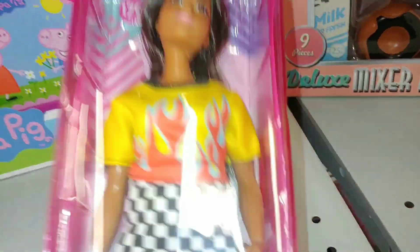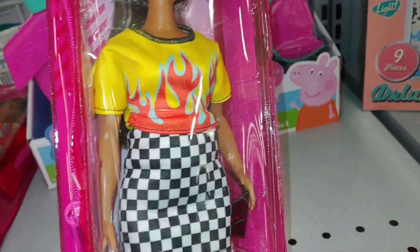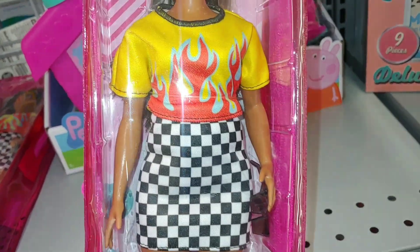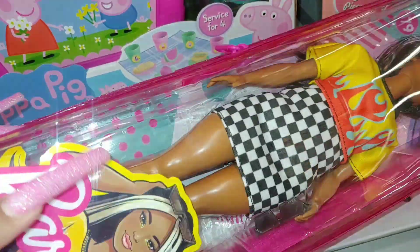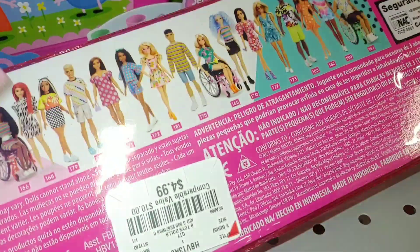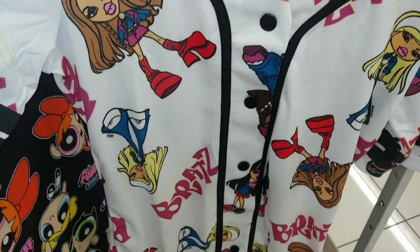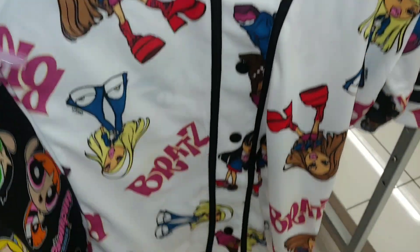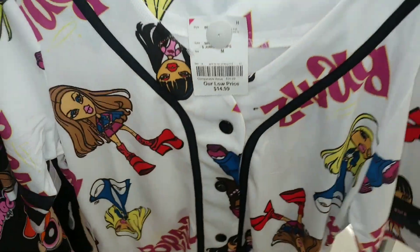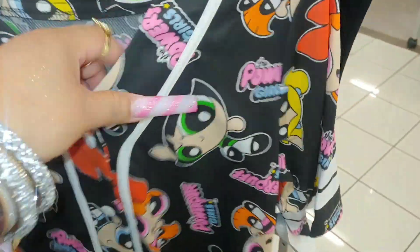They have a Barbie here — she has what looks like a Hot Wheels-kind of outfit with a checkered skirt and a fire shirt, plus a little pink case. I love repurposing those cases for makeup brushes since they're long enough. That's $5. They also have a Bratz baseball-style shirt for $15.